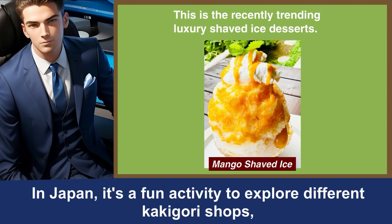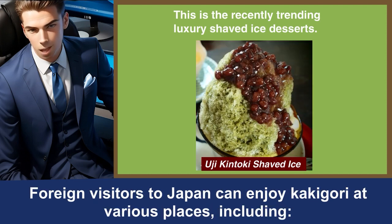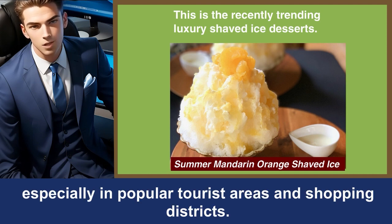In Japan, it's a fun activity to explore different Kakigori shops, trying their unique flavors and finding your favorite. Foreign visitors to Japan can enjoy Kakigori at various places, including Kakigori specialty shops. You'll find dedicated Kakigori shops or stalls, especially in popular tourist areas and shopping districts.